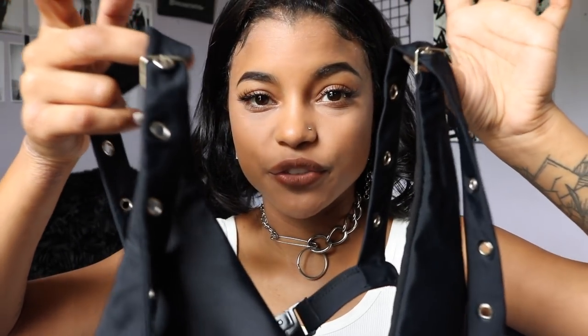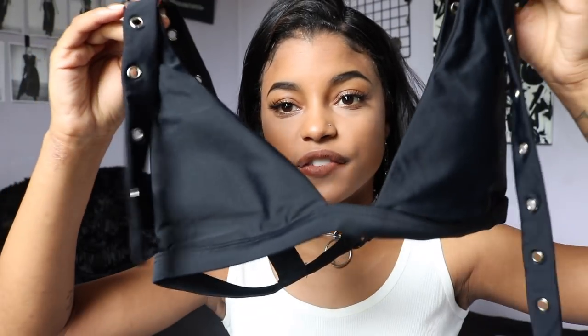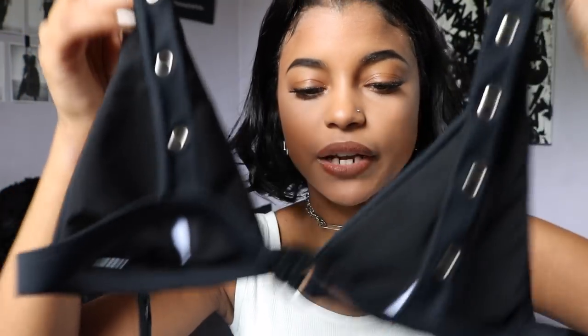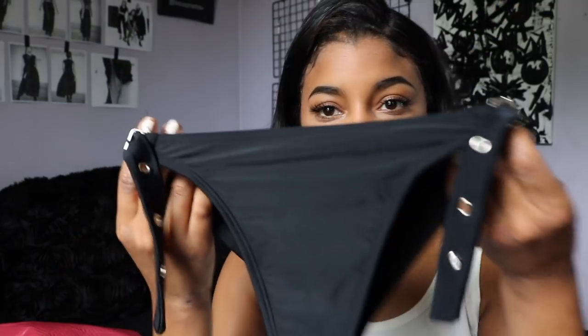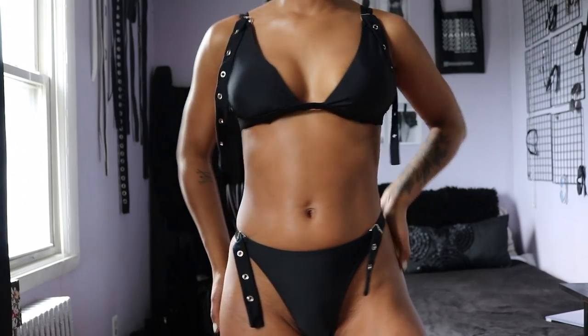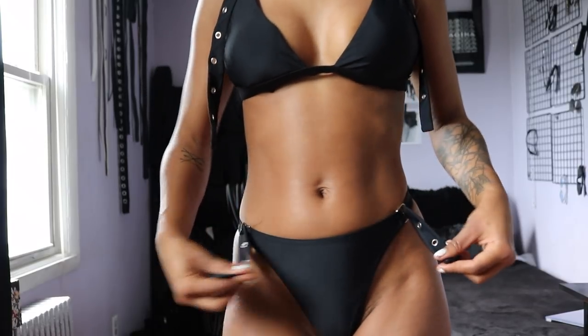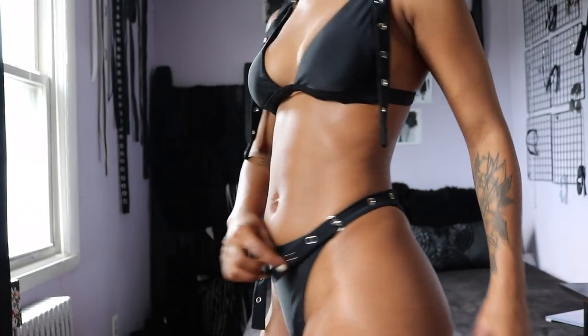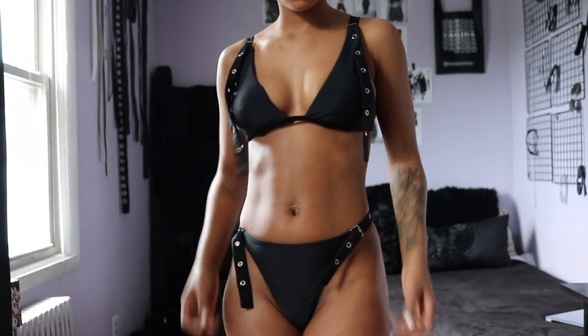This next swimsuit has been trending and I've literally seen it everywhere — it's the one with the adjustable straps. I think it is so cute and it fits perfectly. It has removable cups, it's double lined, and the back has a little closure. The bottoms are very high rise and very cheeky — basically a thong. The front is plain with adjustable straps on the side. Really cute, really good quality, and great for tanning.